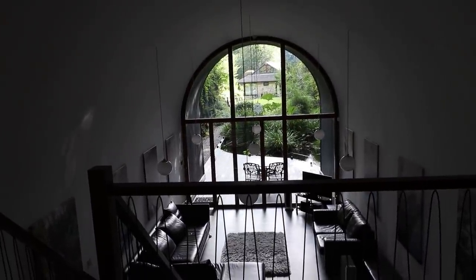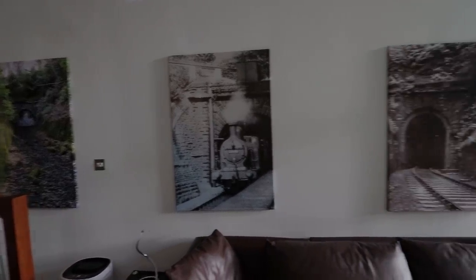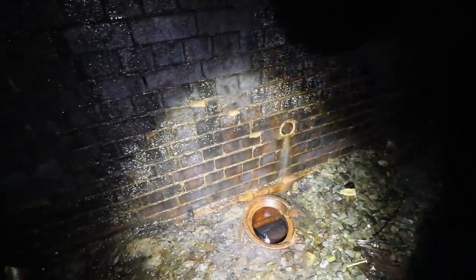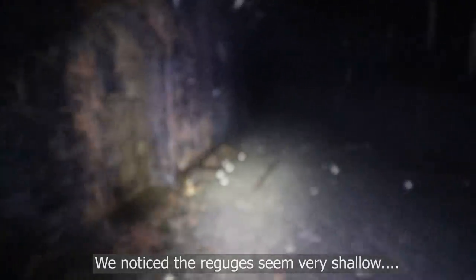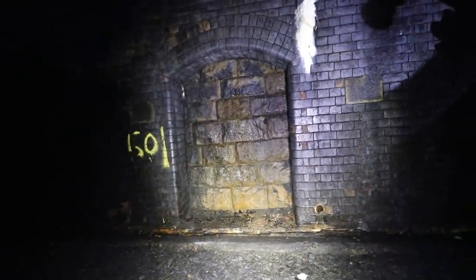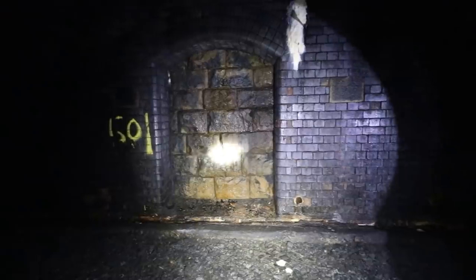Steve and Jude are on their way to give us a tour inside the tunnel. Inside, they explained that the blue brick wasn't actually a refuge - that's just the original wall, and there are probably more refuges behind the wall somewhere that you'll never see.